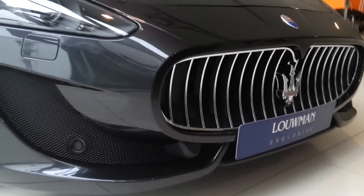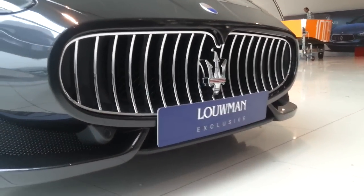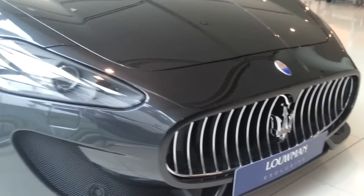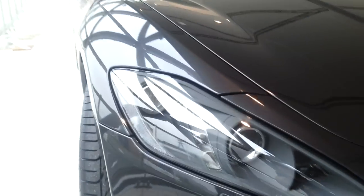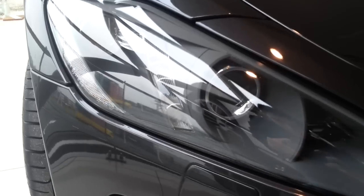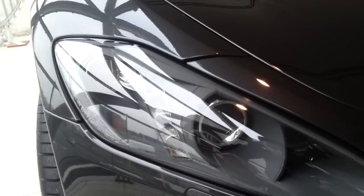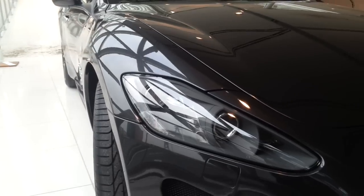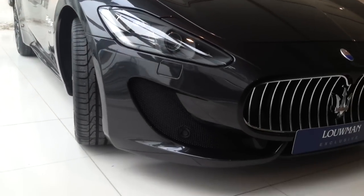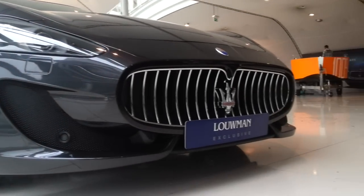Chrome grille with the red in the Maserati logo. Bi-Xenon headlights with daytime running light. Turn signal. Parking sensors and headlight washers along the front bumper.